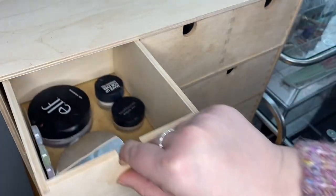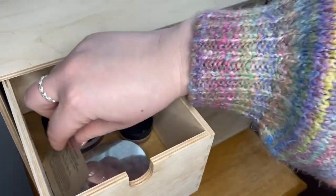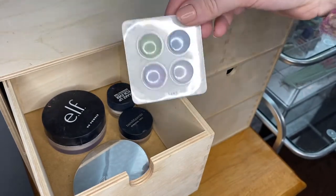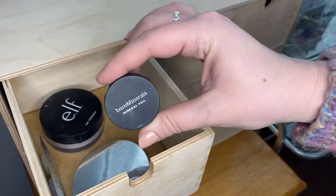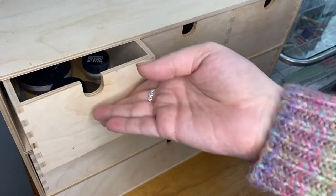First up, in this drawer I keep all of my powders. I have pressed powder from No7, the loose HD Elf powder, a sample size of some powders I don't actually know where these are from. I have this mini from Bare Minerals — it's their Mineral Veil — and I have this mini from Makeup Forever. That's it for that drawer.